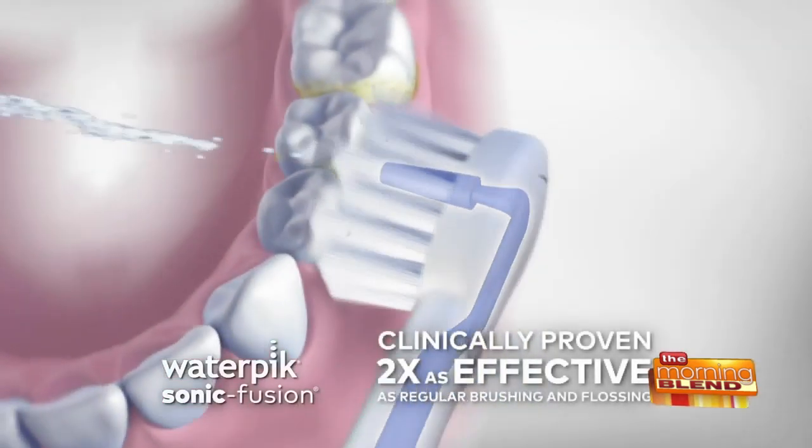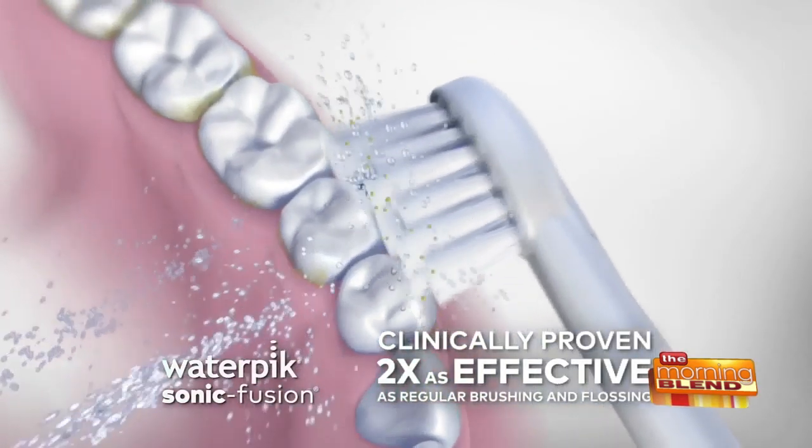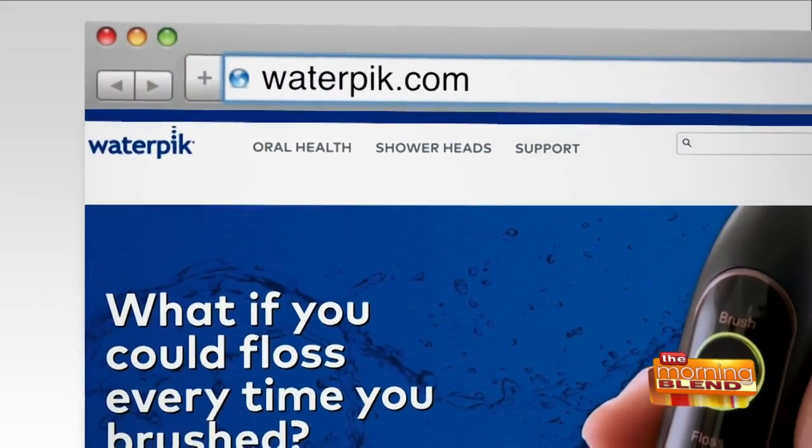It's clinically proven to be up to two times as effective as traditional brushing and flossing. Under $170 — shop it at waterpix.com.